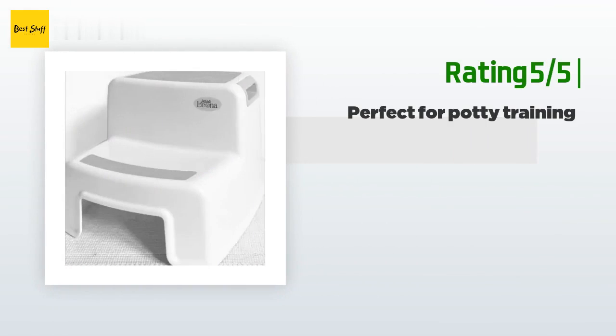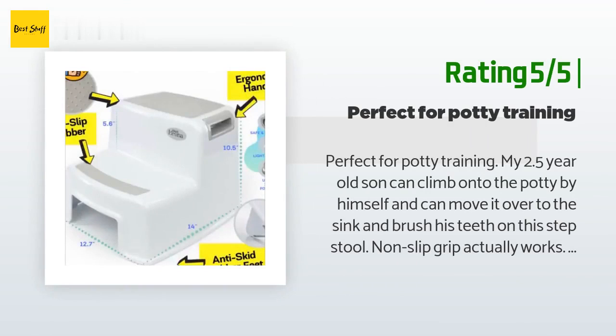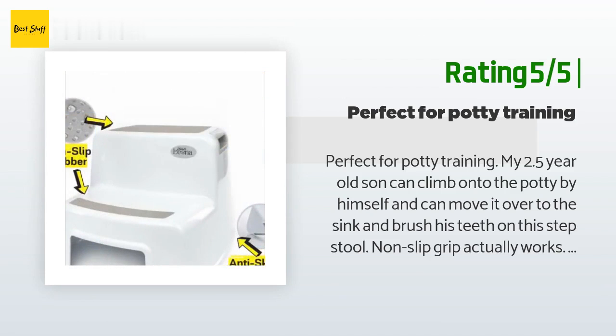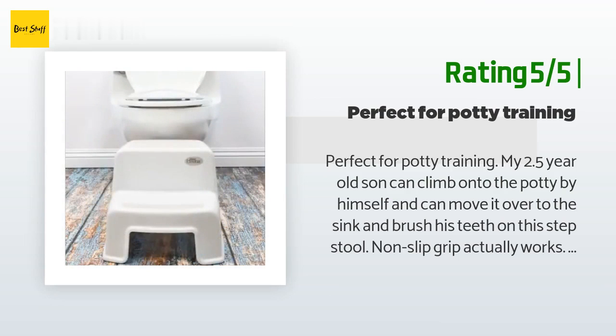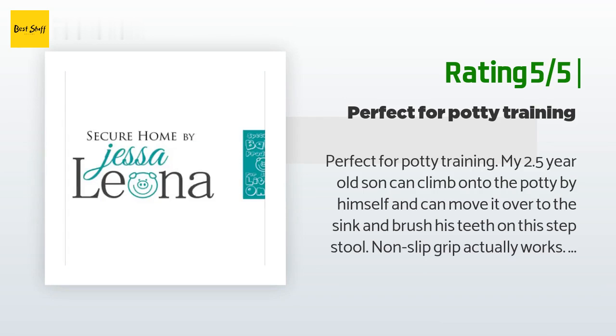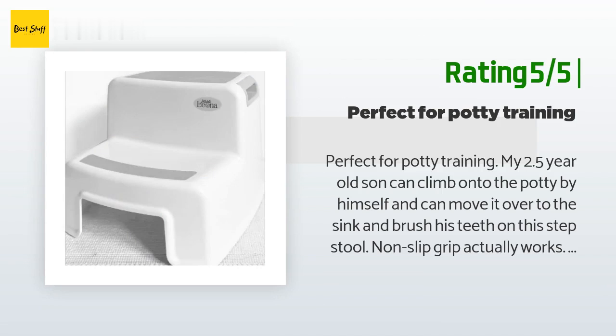Another happy customer said: Perfect for potty training. My 2.5-year-old son can climb onto the potty by himself and can move it over to the sink and brush his teeth on this step stool. The non-slip grip actually works. I had a wooden step stool before but was afraid he'd crack the toilet seat. This one is perfect — it's super light and has handles on both sides so he can move it around by himself. We'll purchase another one for one of our other bathrooms. Highly recommend.